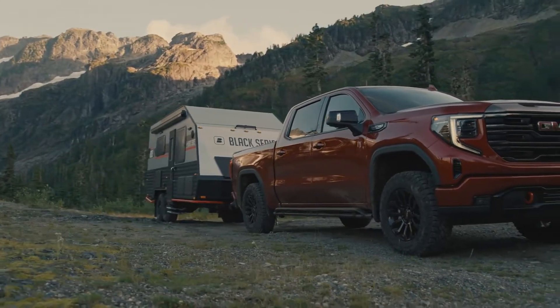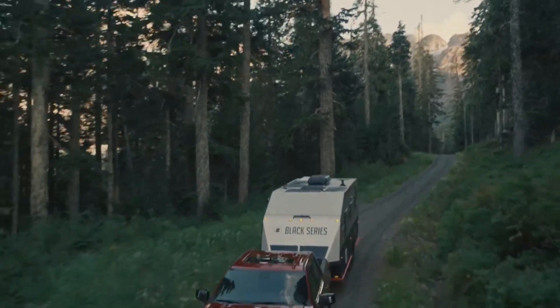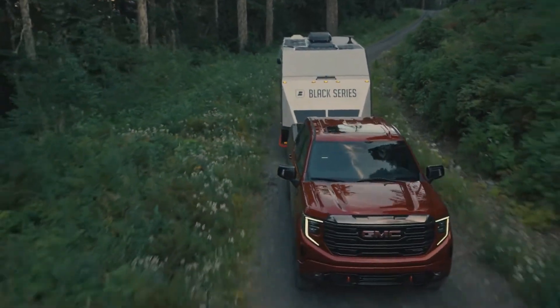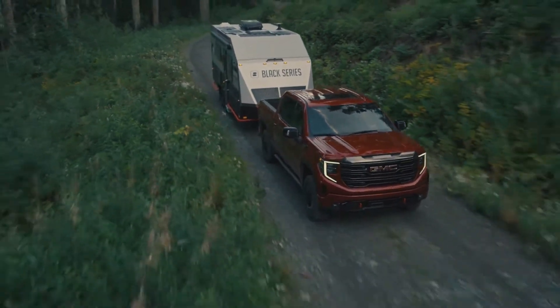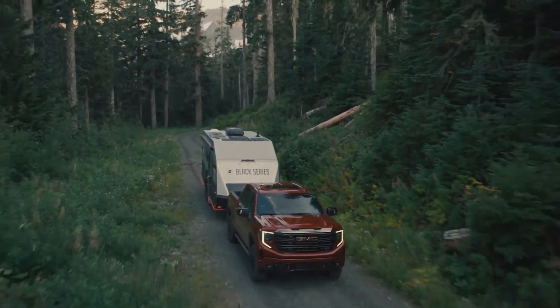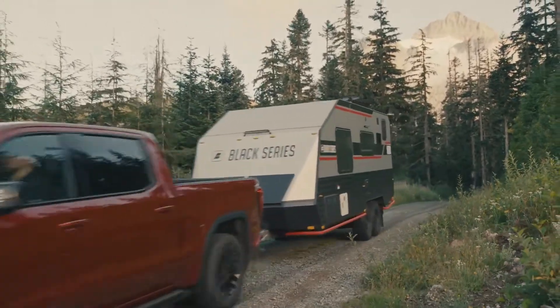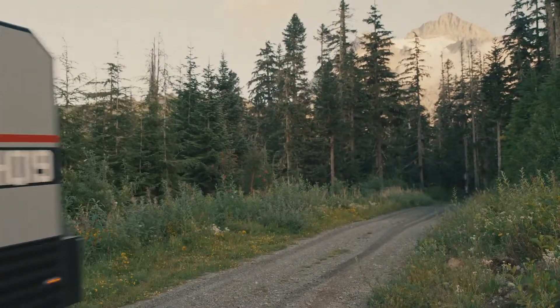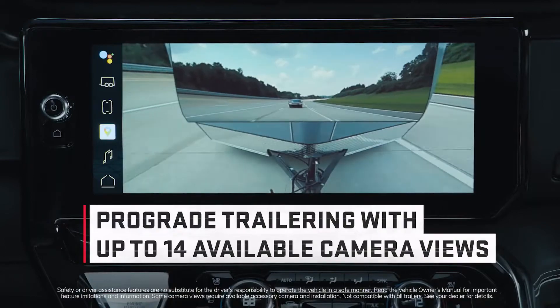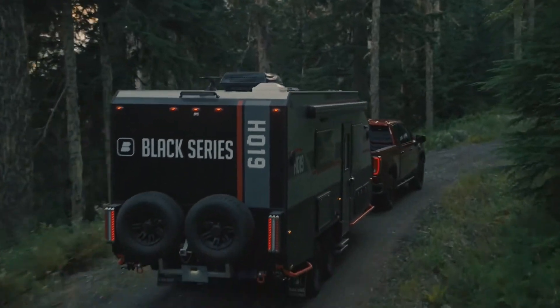The AT4X performs like a confident off-road truck on the trails while still providing a smooth ride on the pavement — the perfect balance of extreme off-road capability and premium comfort. When it comes time to tow, GMC's renowned pro-grade trailering technologies offer up to 14 available camera views, letting drivers take on serious towing with ultimate confidence.